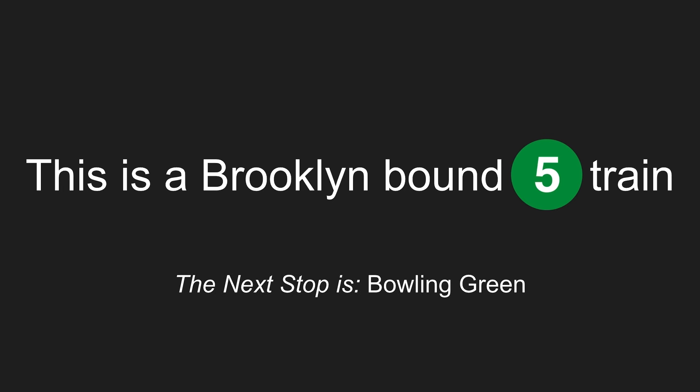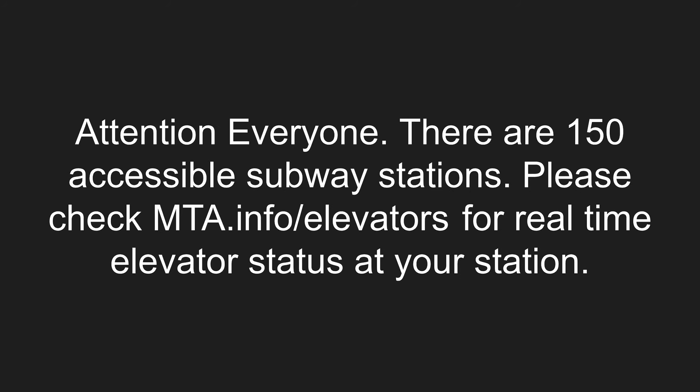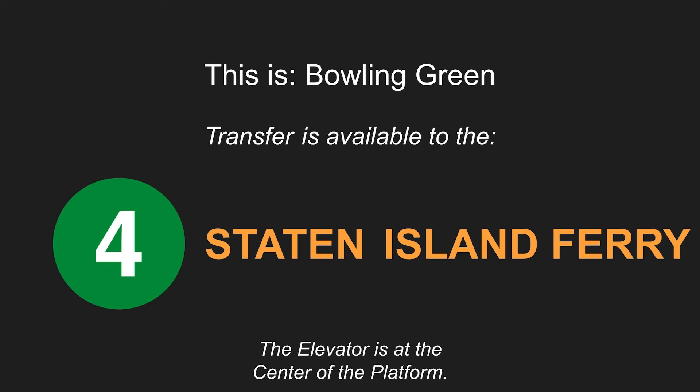This is a Brooklyn-bound 5 train. The next stop is Bowling Green. Stand clear of the closing doors, please. Attention, everyone. There are 150 accessible subway stations. Please check mta.info/elevators for real-time elevator status at your station. This is Bowling Green. Transfer is available to the 4 train. Transfer is available to the Staten Island Ferry. This is an accessible station. The elevator is at the center of the platform.